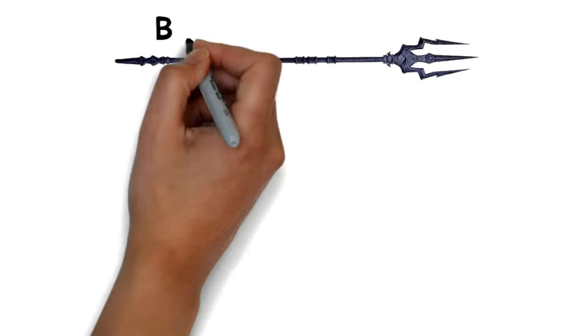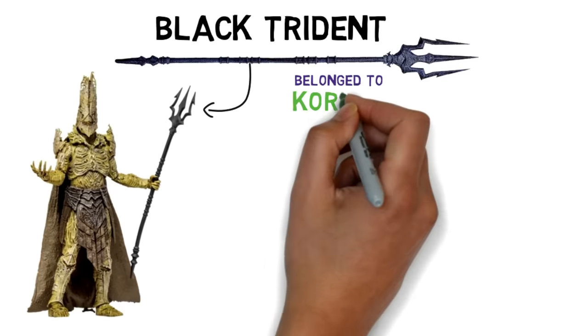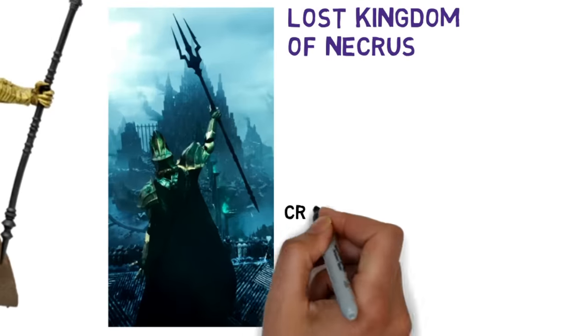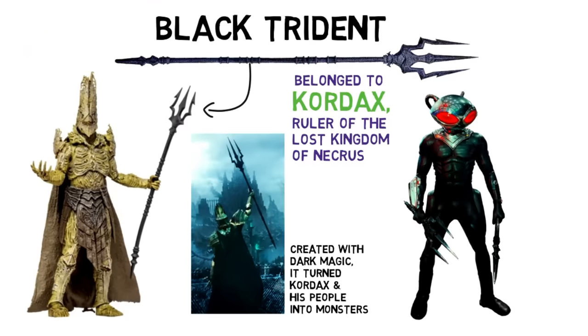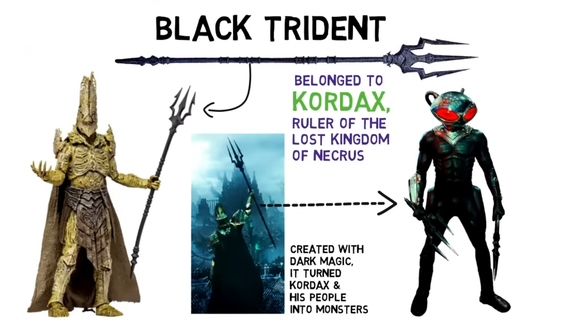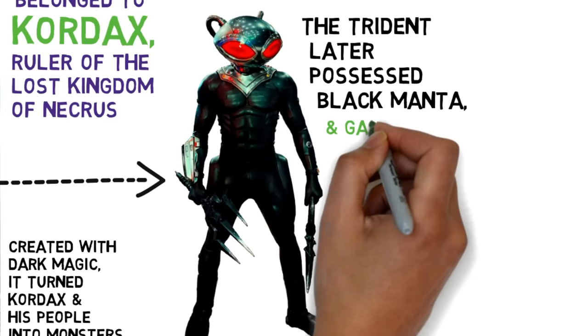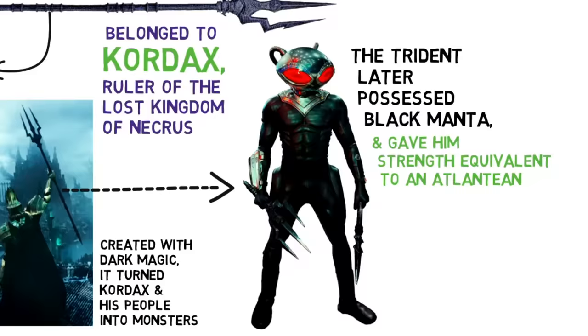Next is the black trident. It's an ancient weapon forged by King Kordax, ruler of the lost kingdom of Necris. It was created with dark magic that turned Kordax and his people into monsters. Centuries later, it would fall into the hands of Black Manta, whom Kordax possessed.